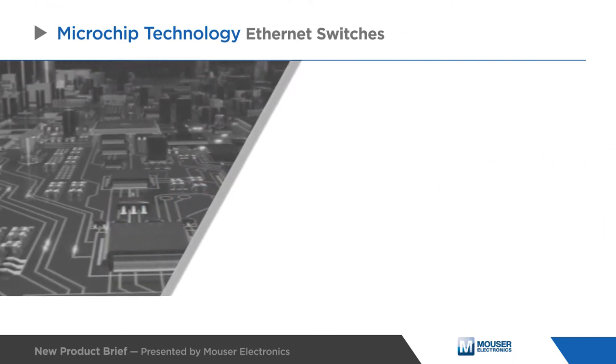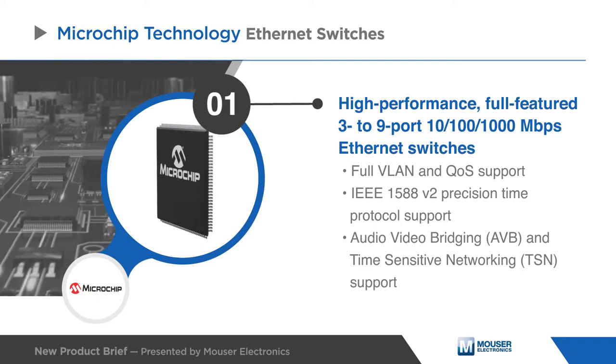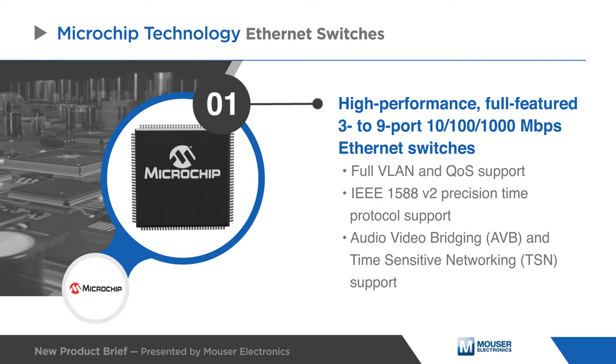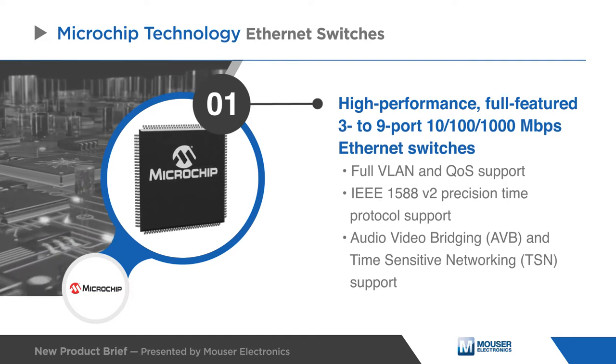These 3- to 9-port Ethernet switches feature full VLAN, QoS, IEEE 1588, audio-video bridging, and time-sensitive networking support.